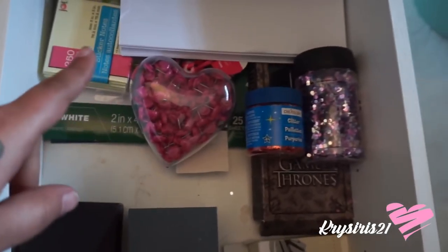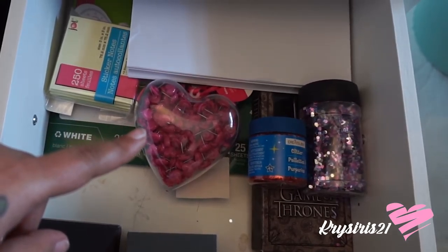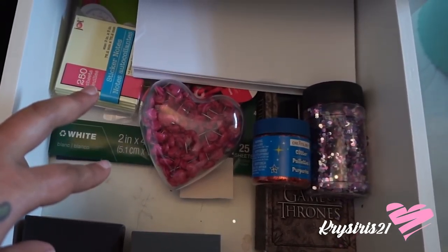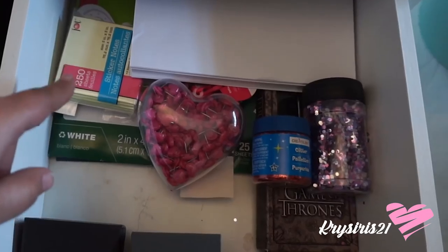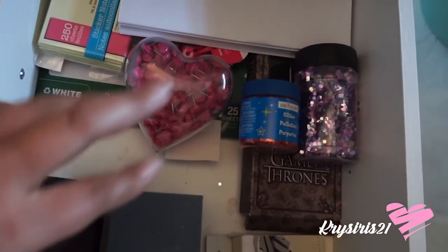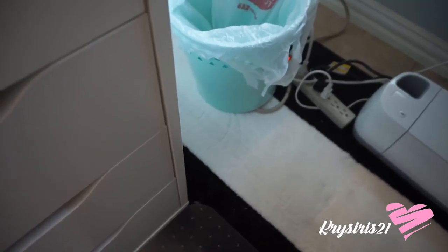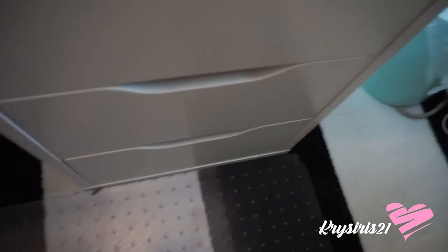And then this is just where I have little thumbnails, sticky notes, glitter, and whatever paper I need. I got this little trash bin from Target.